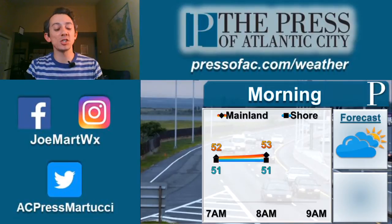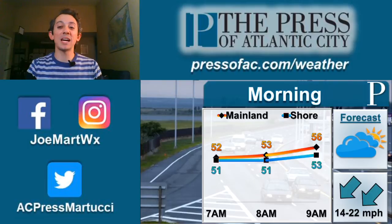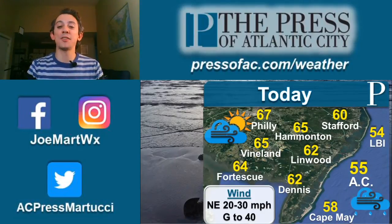For this morning, temperatures will be slowly rising through the 50s, and we have a mostly cloudy start for our day. Strong northeasterly wind, and that only increases as we go throughout the day today, and that will put a hard cap on temperatures at the shore. The high will be only 54 at the shore, Atlantic City 55, 58 in Cape May.